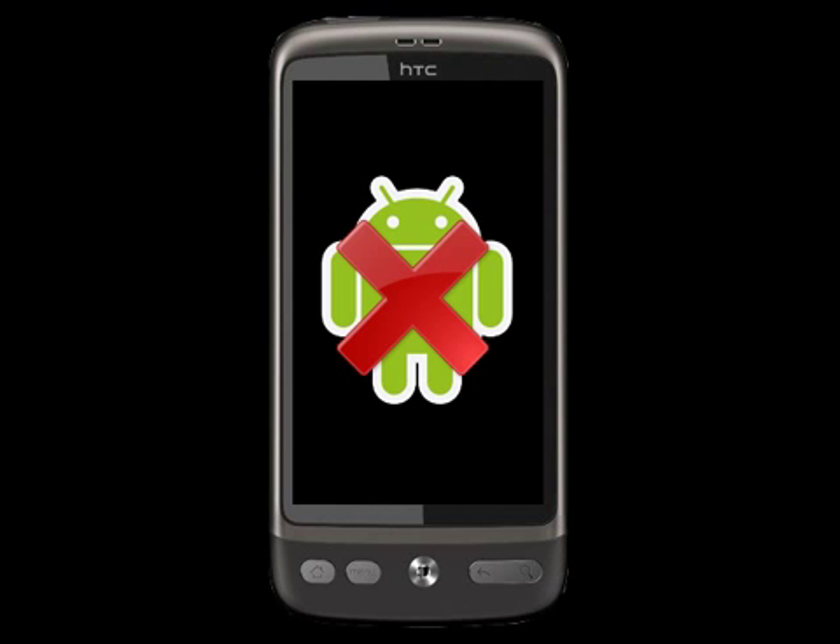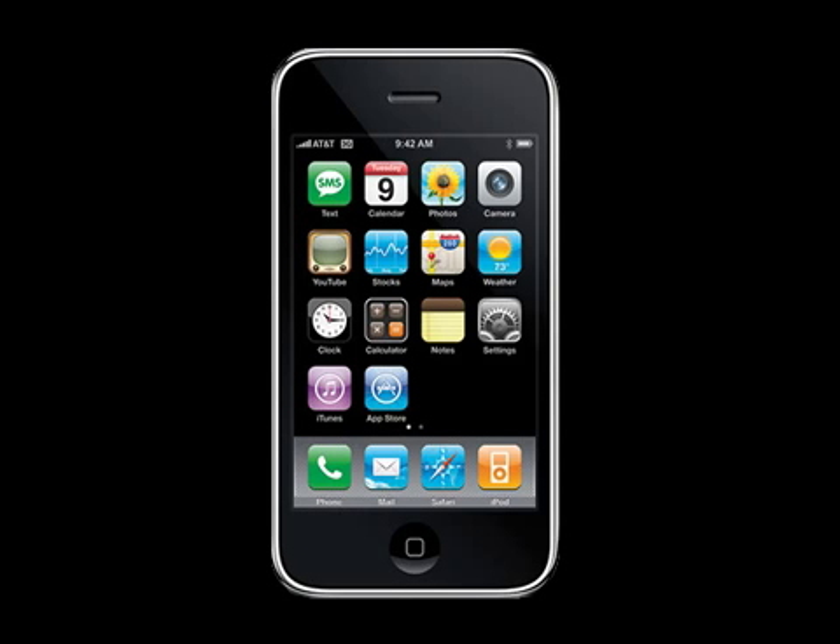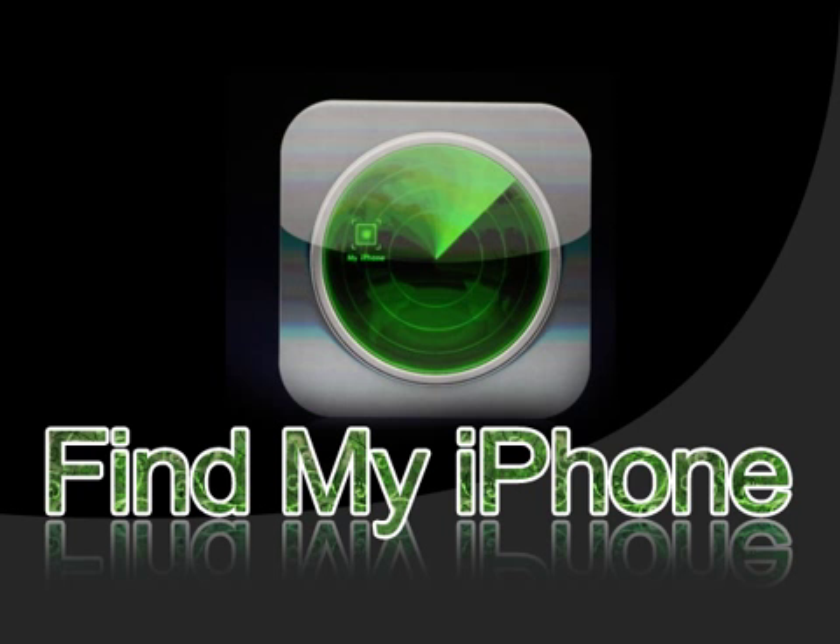If you don't have an Android phone but an iPhone instead, there's an app quite similar to this one called Find My iPhone. With this app you can get the following features: locate your iPhone or iPad on a map; display a message or play a sound to help you find it; set a passcode to lock remotely; protect your privacy with remote wipe. To read more about the iPhone app, check the link in the description bar below.